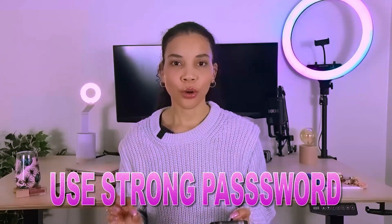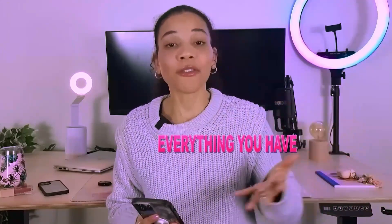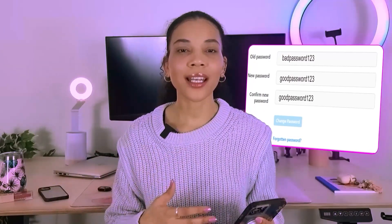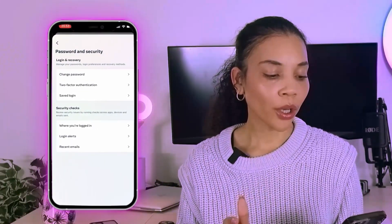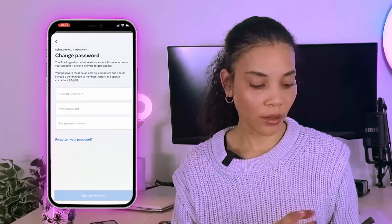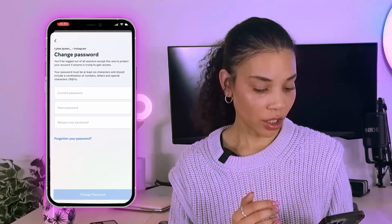Number four: use strong passwords. You need to make sure you use a strong password for your Instagram account — for all of your accounts — and especially a unique password. If your data is compromised as part of a data breach, your password and email address may be stolen, and if you're using that same password everywhere, everything you have can get hacked. Change your password, make it unique. You can do this from the Password and Security page on Instagram — go to Change Password, enter your current password, and change it to a new one.